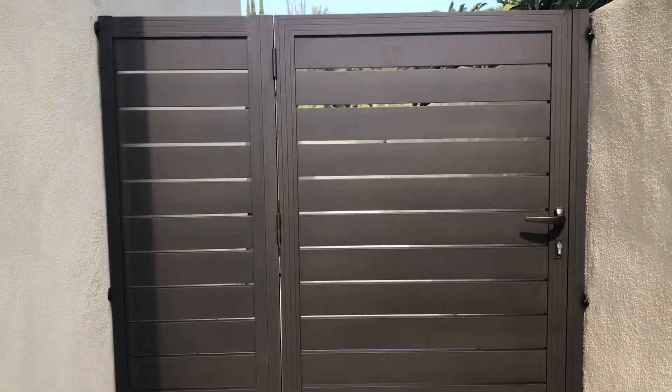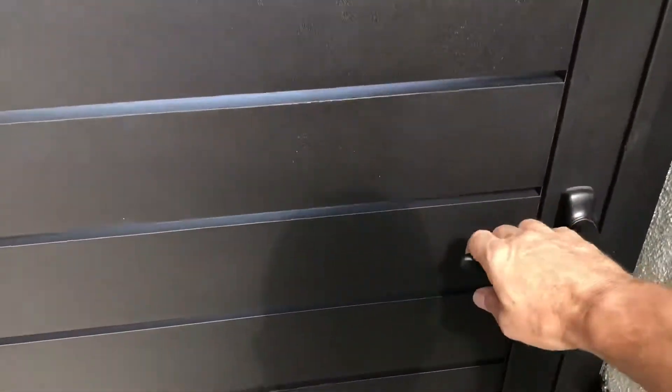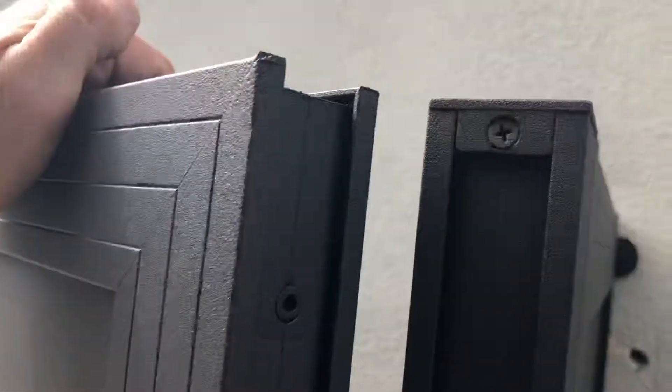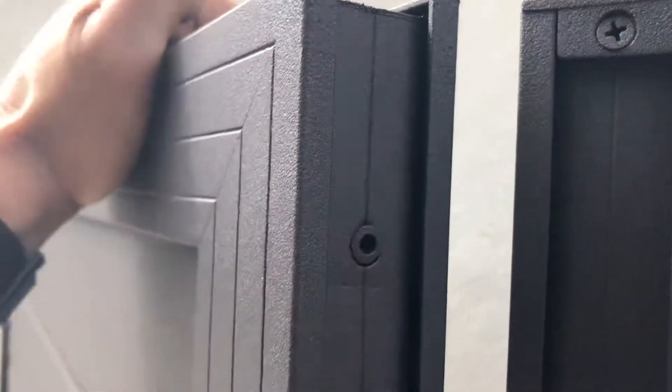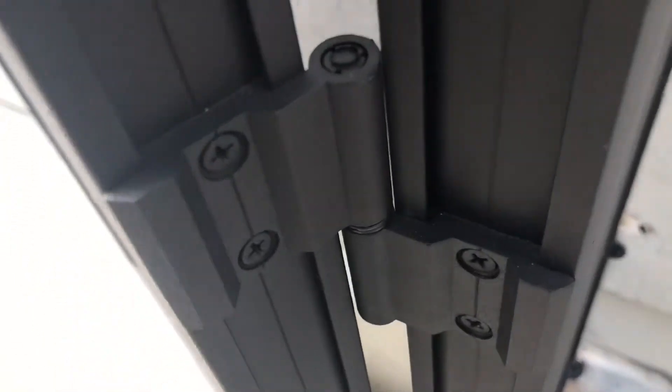We also did some pedestrian gates here. Look at that beautiful product — you don't see any welds or anything like that. Everything is really clean and classy. Look at the hinges — everything has beautiful finishes. Everything that we do is something very rare, something you're not going to see on almost any gate around the country.